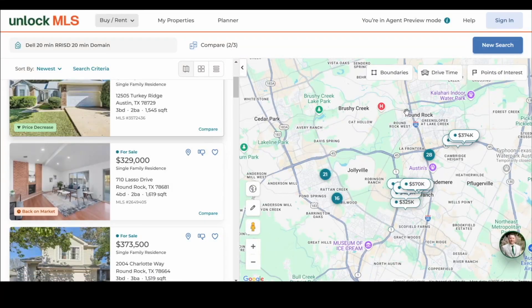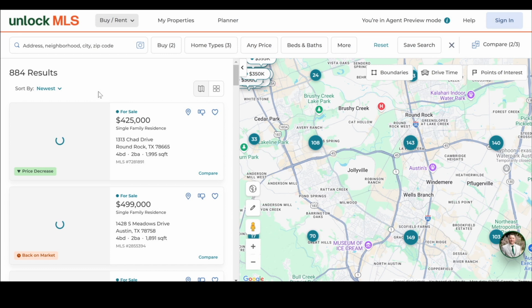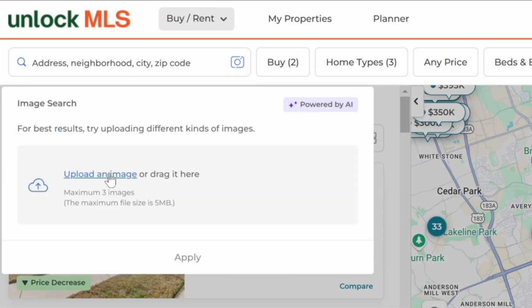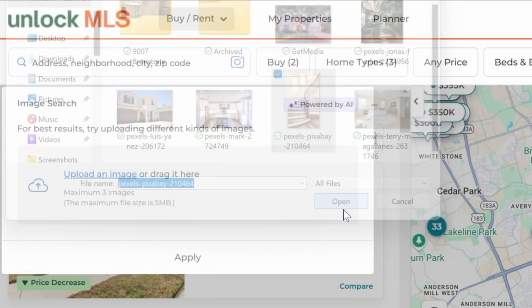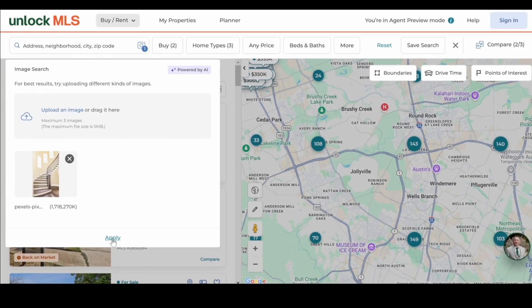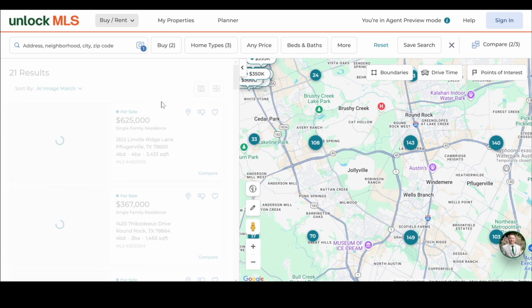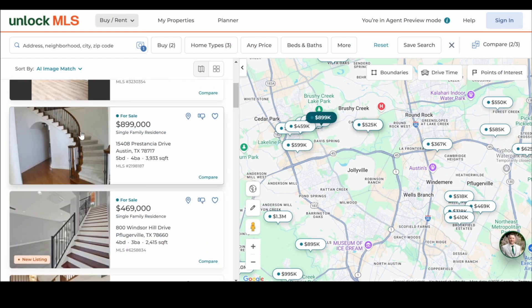Clients also have the map to search and they can click 'new search.' This is one of my favorite capabilities — check this out. When they come into the new One Home and go to search, they can search by address, neighborhood, or city. But there's a little camera icon that allows your client to upload an image. So let's say your client wants a home with a similar staircase. They upload that image, hit apply, and it goes through the MLS and pulls any like-minded properties with that same style. That is the AI capability — you can see all other for-sale properties with that similar staircase.